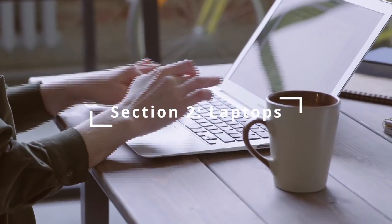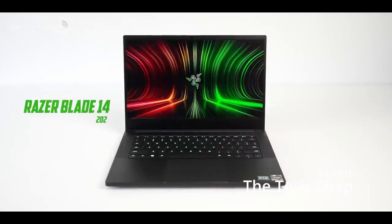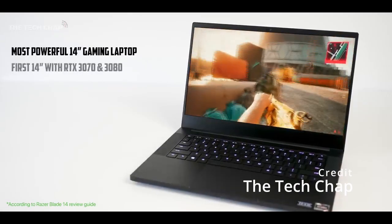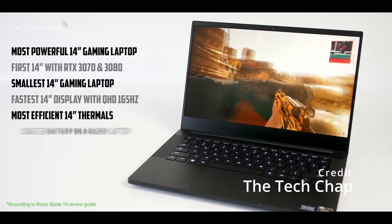Section 2: Laptops. Now let's move on to laptops. The Razer Blade 14 is a high-performance gaming laptop that packs a punch with its compact design. With its slim and lightweight body, this laptop is designed to be highly portable, making it perfect for gamers on the go.